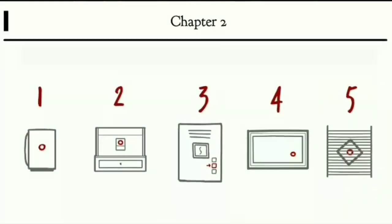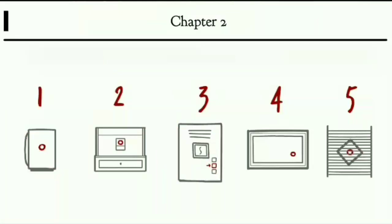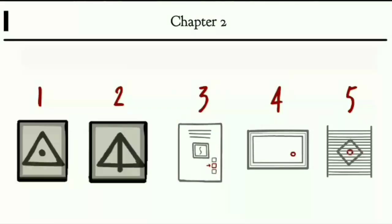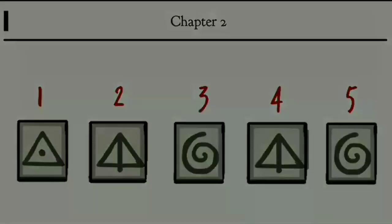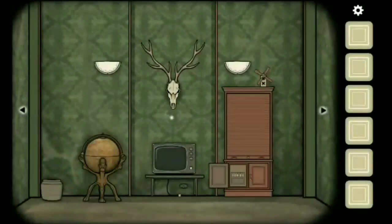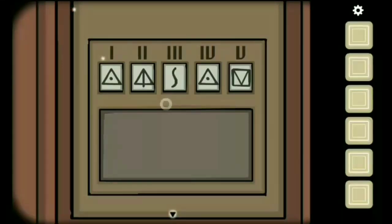This is a parrot cage in which Dale finds a glass cube, and there is a symbol on that. When you arrange the symbols in order you will get a combination which you have to input in the cupboard of the main room in Chapter 2, so that you will get an object.